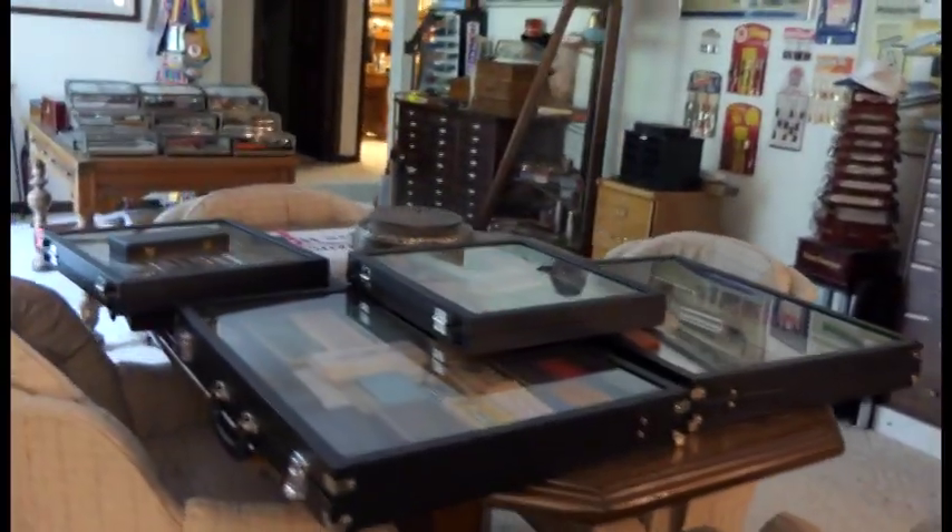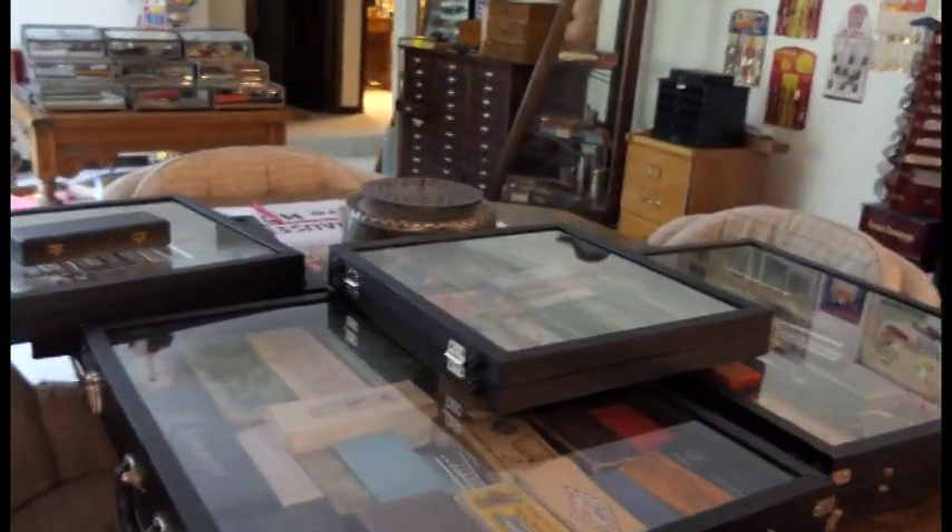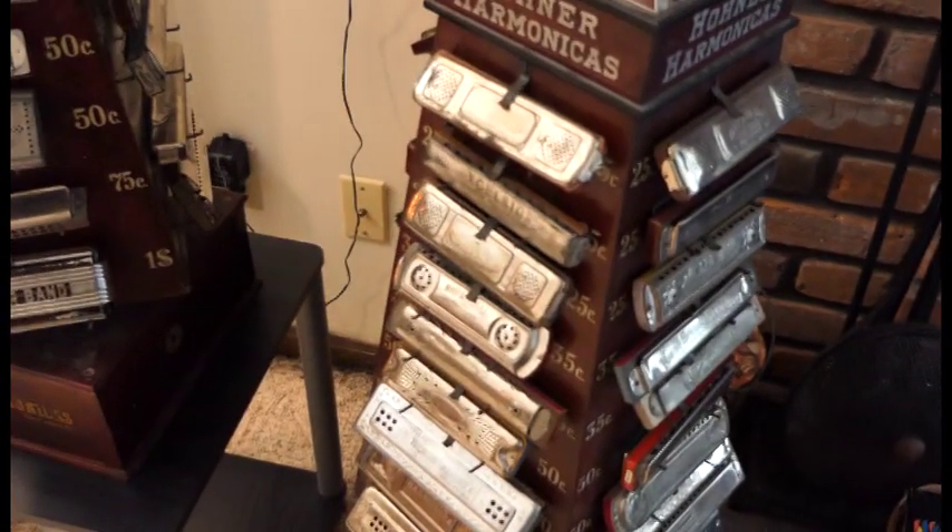I knew you had a lot, but you just have to see. And then these are just a lot of different manufacturers — it just goes on and on forever.